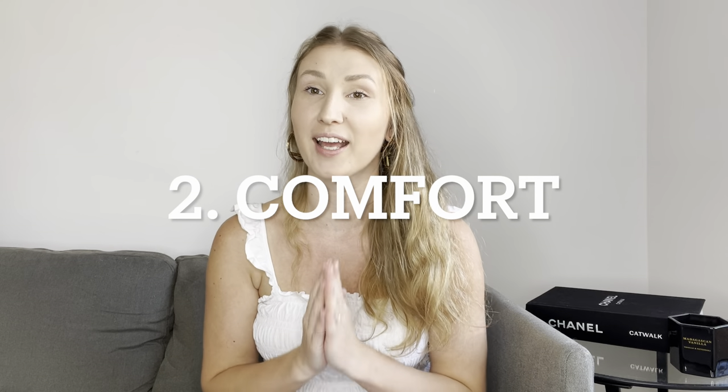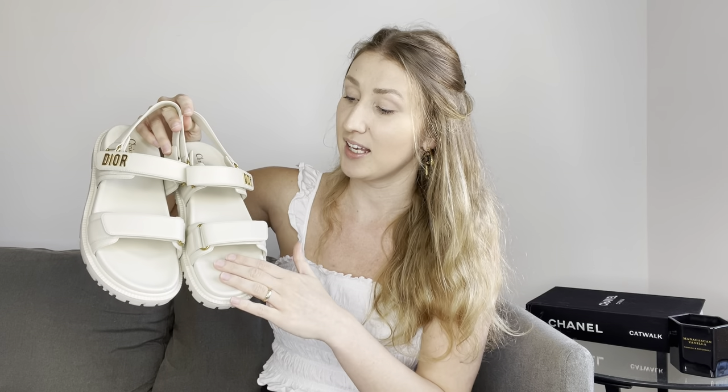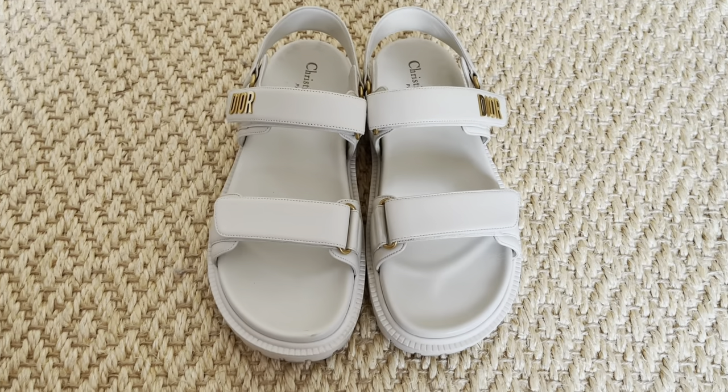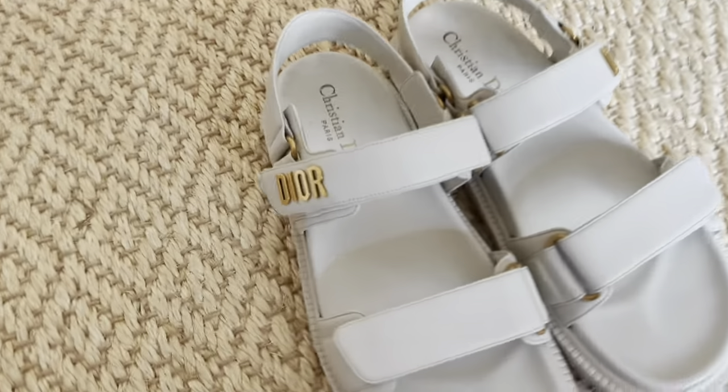Now let's talk about comfort. Spoiler alert: they are all super comfortable — they're dad sandals, they're supposed to be comfortable. However, when I thought about ranking them, I had a clear idea on which I would rank first, second, and third. Dior takes first place, and I think it's because of two reasons: the incredibly soft lambskin leather and the quality of the sole. Both combined make it extremely comfortable to walk in these sandals. This is definitely the most comfortable pair of sandals I have ever owned, so in terms of comfort, Dior is definitely the winner.